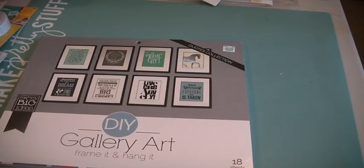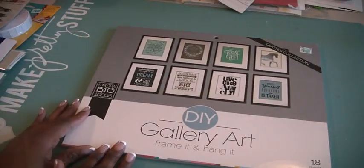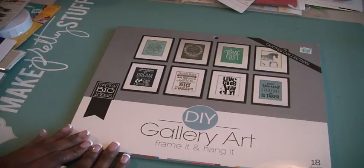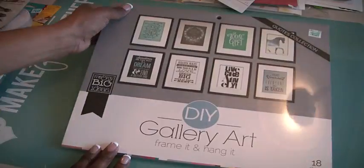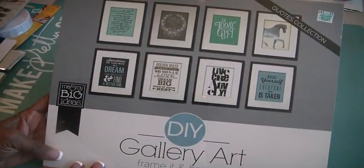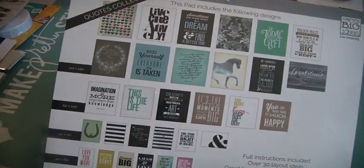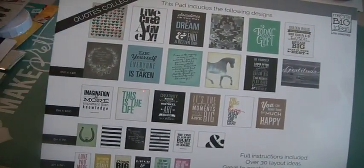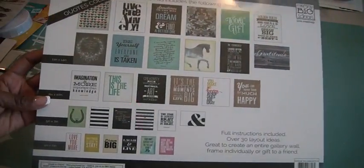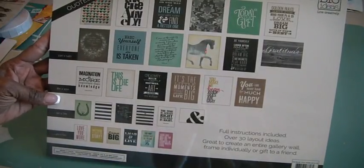You can catch those from time to time because they always have their storage marked down. Let me show you my Hobby Lobby haul. This is what I used my 40% coupon on — it's a DIY gallery art kit. You frame it and hang it, and it has some beautiful affirmations, pictures, quotes and things like that. There are 18 sheets, it's by Me and My Big Ideas, and you can use 11x14, 8x10, 5x7, and 4x6 sizes.